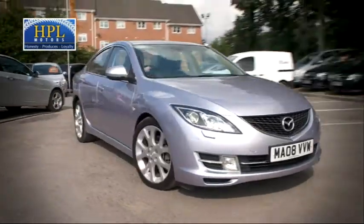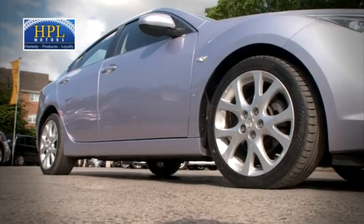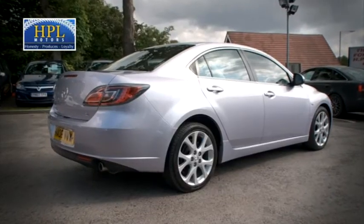HPL Motors present this 2008 Mazda 6 2-litre TD SL saloon. It's in Insurance Group 10 and has covered just over 68,500 miles.